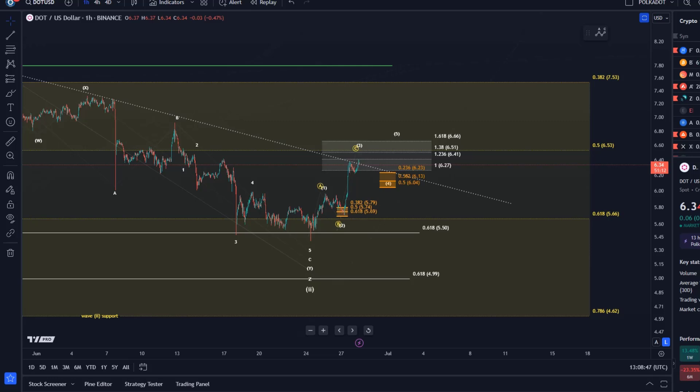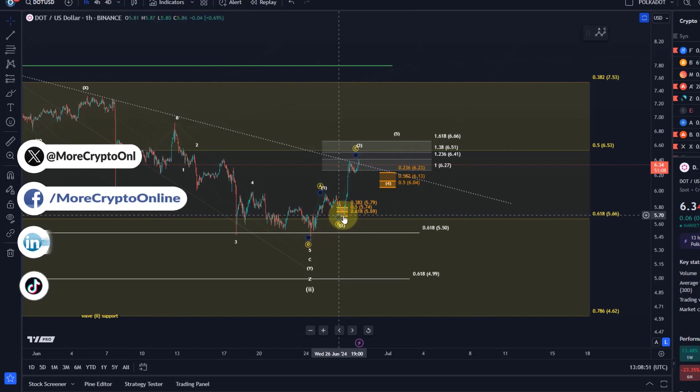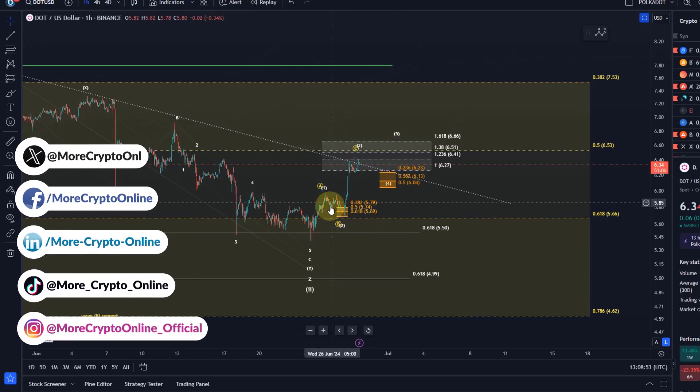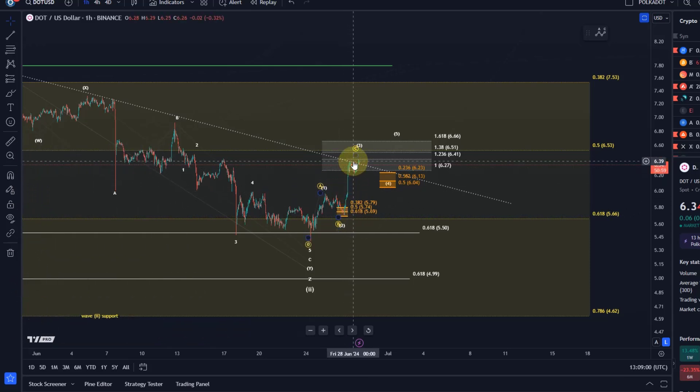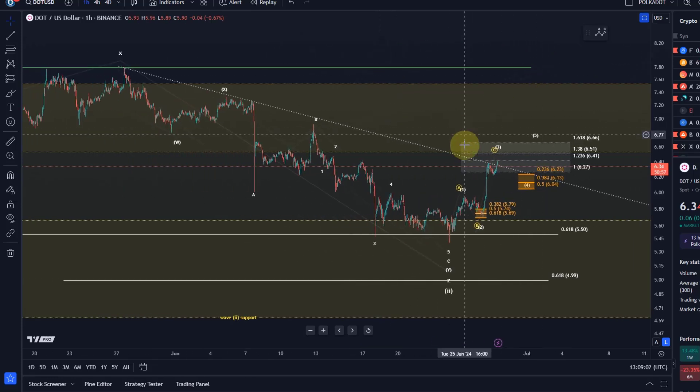Hello and welcome to another update video about DOT. I think it's worth looking at DOT again given that DOT has reacted successfully to the micro support area here and has not only reached my next upside target but actually extended way above it, which sometimes happens.